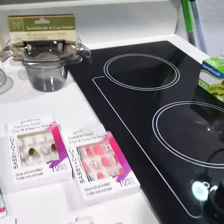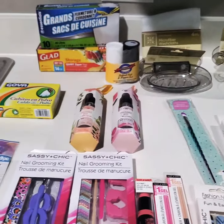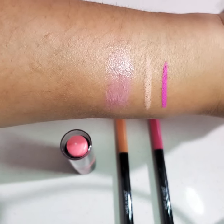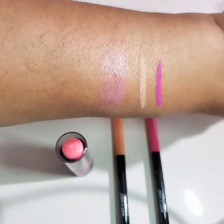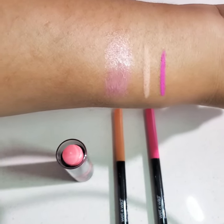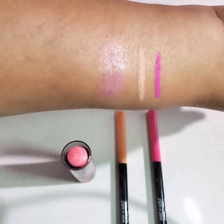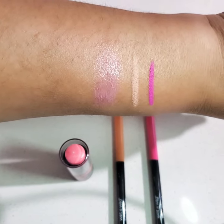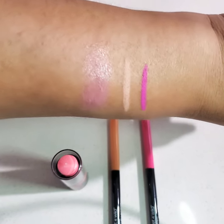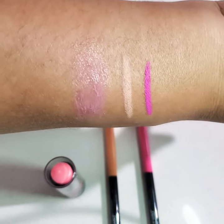Stay tuned for my 5 Below haul. I wanted to show you the pigmentation of the Wet n Wild Lip Balm and also the Wet n Wild Lip Liners. The lip balm is like a light lip gloss, and here's how the new color looks, and also the pink.